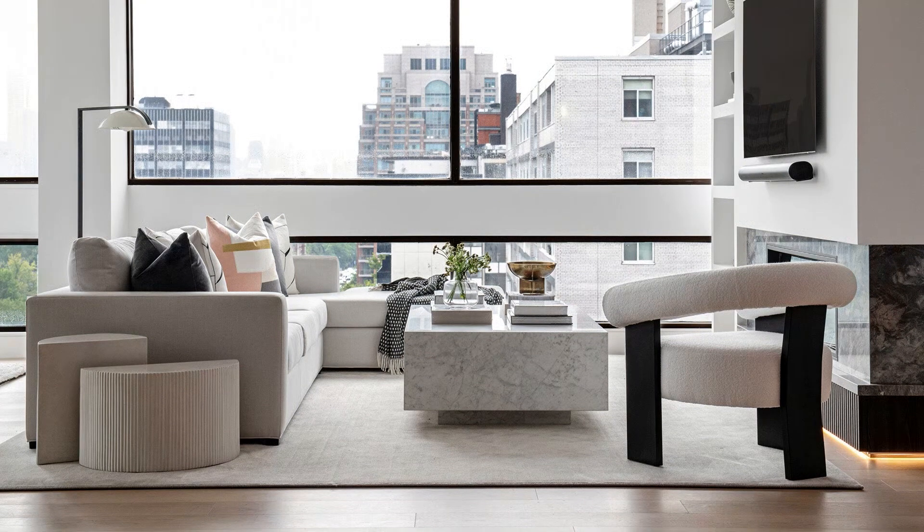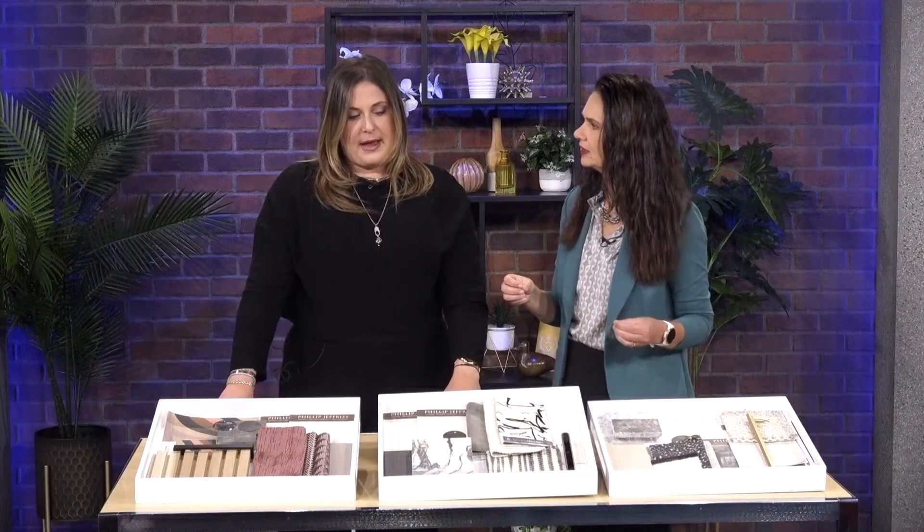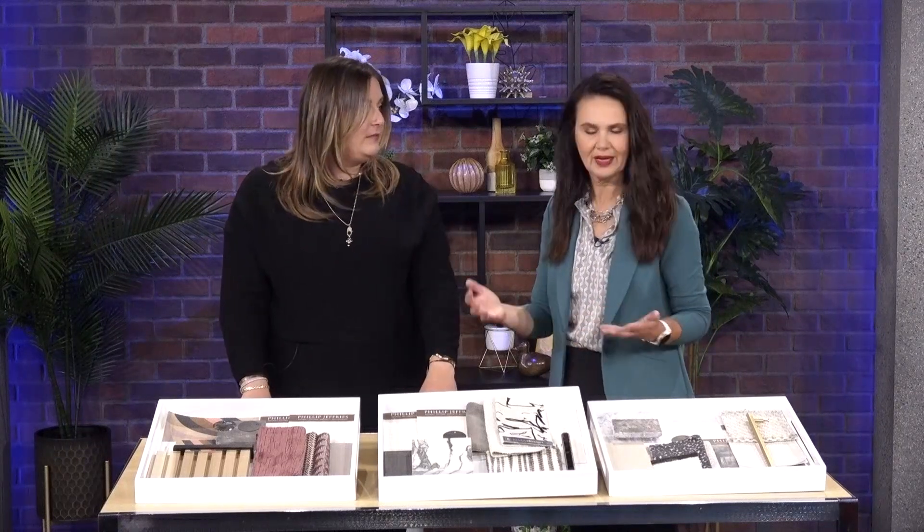My biggest tip for open concept space living is to invest in those big pieces and make sure they're the right scale to the home. Call a designer and make sure you're putting in the right size sofa so that you can anchor the spaces properly in order to create your zones and have everything still feel quite fluid. Hiring a designer may seem expensive, but it's going to save you money in the long run and really make your home feel finished — it helps ground spaces and makes them ultimately functional.